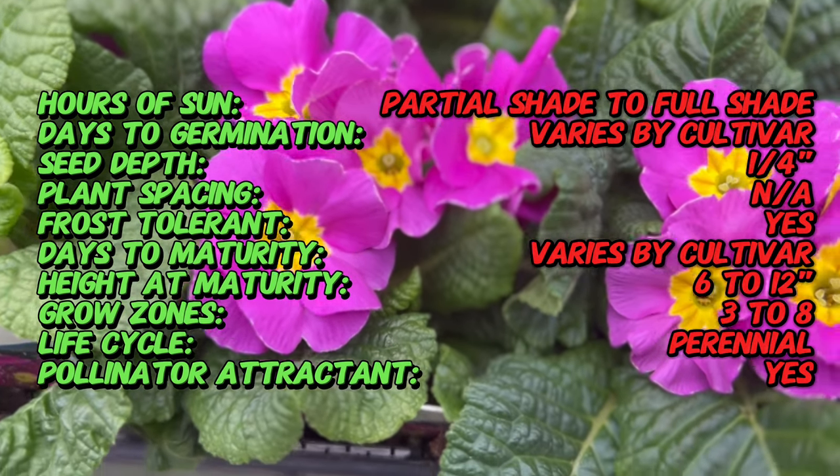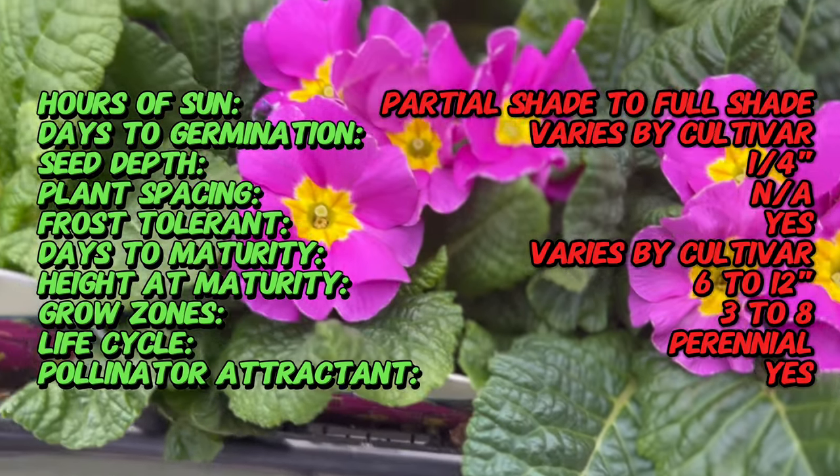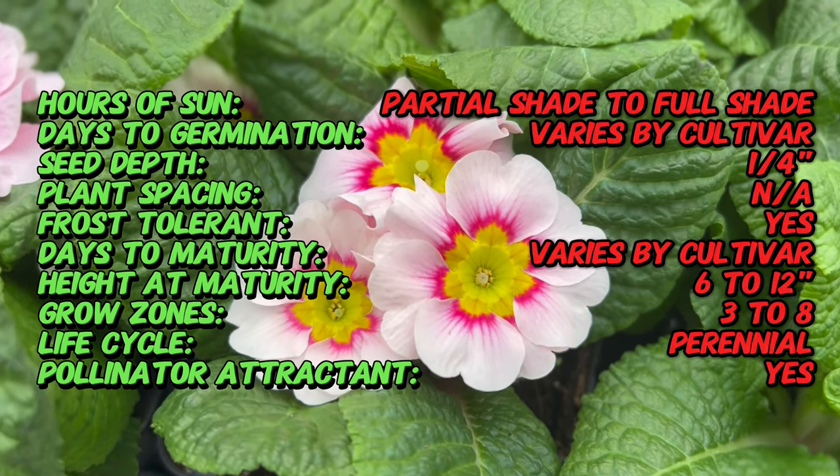Primula, commonly known as Primrose, is a diverse genus that includes numerous species and hybrids. These assorted colors offer a delightful mix of hues ranging from soft pastels to bold and bright tones.